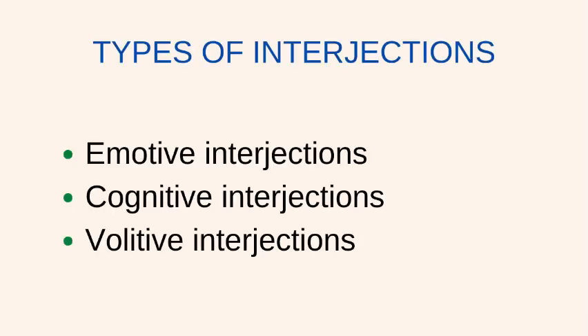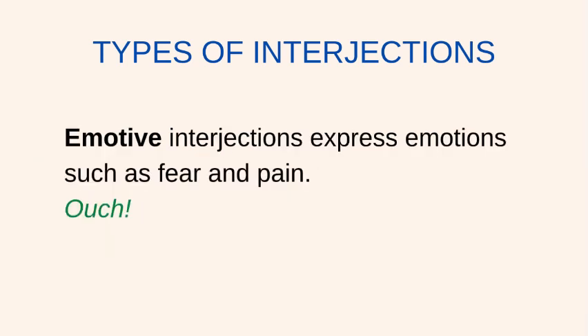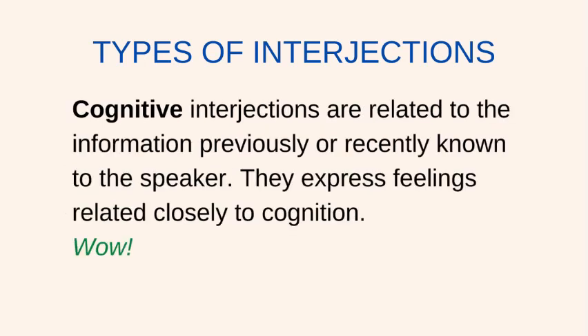There are three types of interjections: emotive, cognitive, and volative. Emotive interjections express emotions such as fear and pain. Example: Ouch.